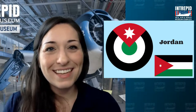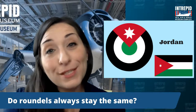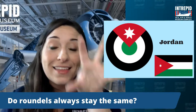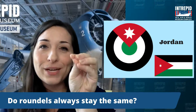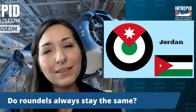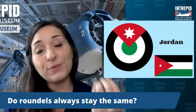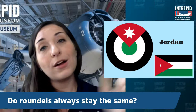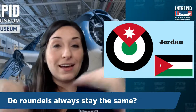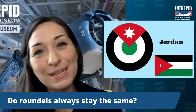Do roundels always stay the same? No, they can absolutely change — just like how we saw the American roundel change. Before, it was the blue circle with the white star and the red dot in the center. But they realized, based on the conflict they were fighting, that red dot would be a little confusing. So they changed it — took the red dot out, put the two white bars on either side, and eventually added red lines to the sides too. So now it's red, white, and blue once again. Yes, roundels can definitely change throughout time.